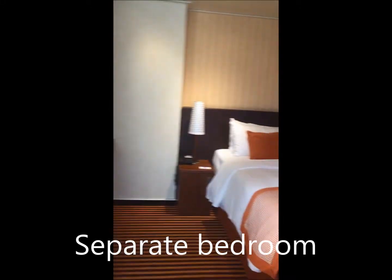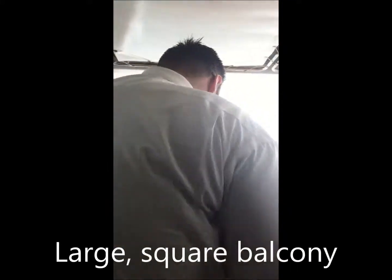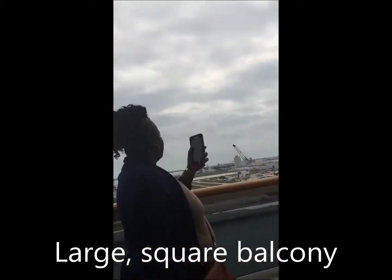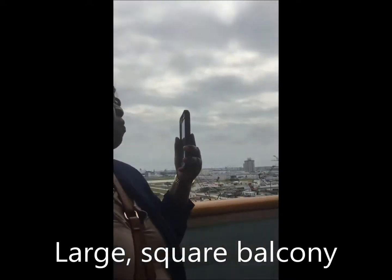I've never been on a cruise before. In this cabin it's like a bedroom, and you've got your own little balcony out here to perch on.